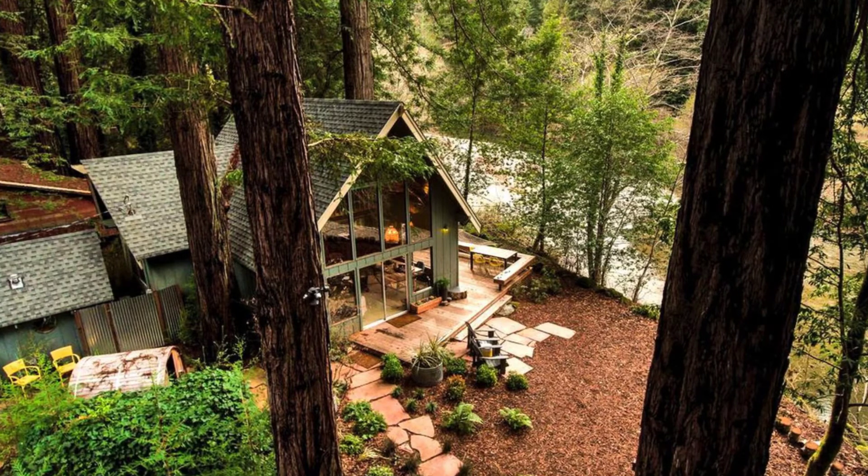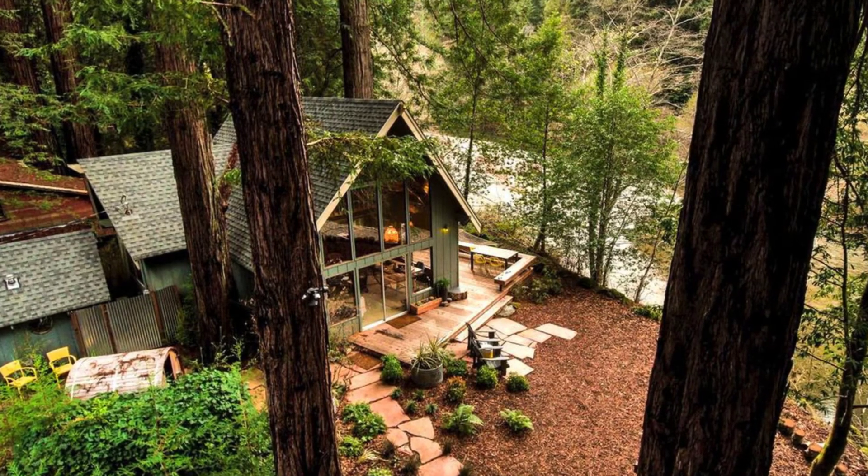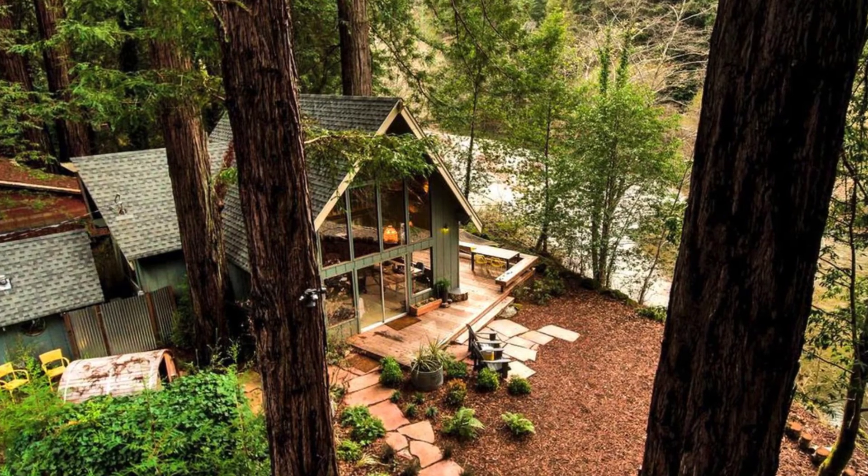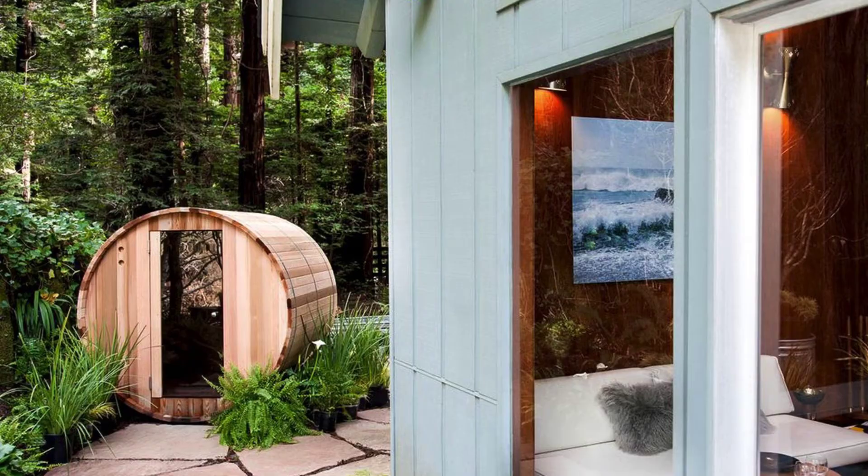Guests can also make use of the on-site Airstream, which is 16 feet in length and can sleep up to two additional adults. There is an additional charge for the Airstream rental.